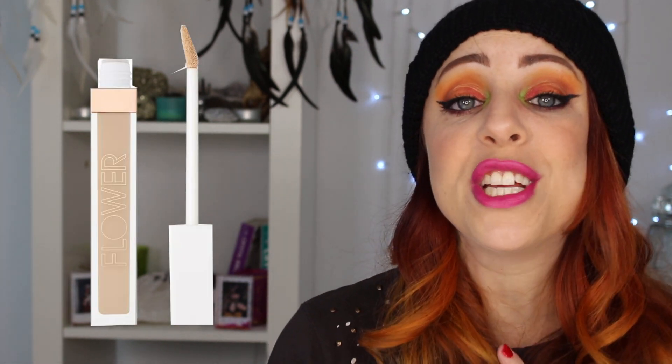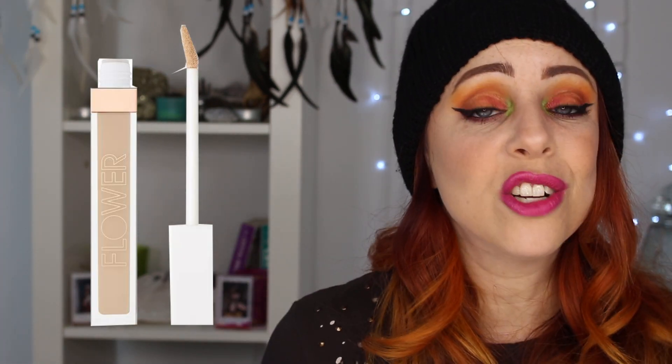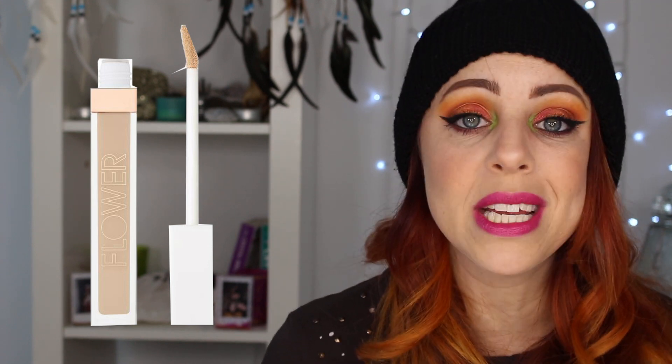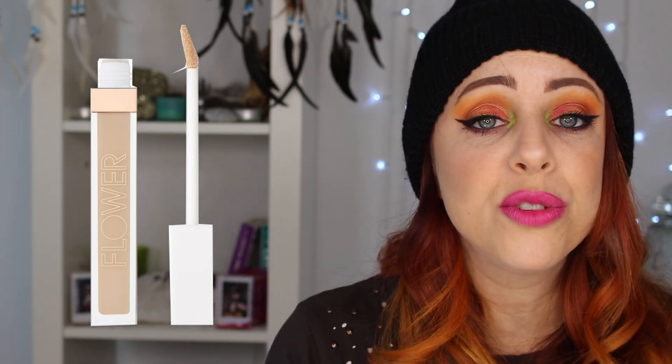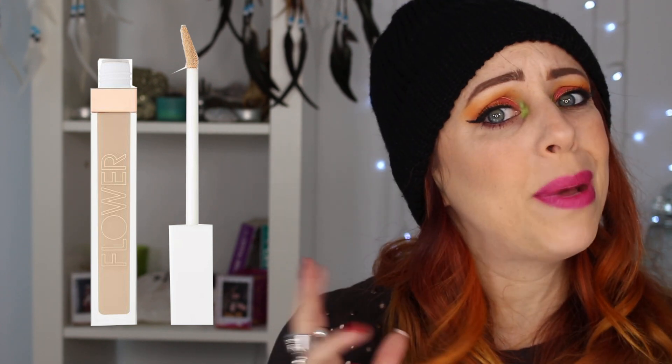Moving into makeup, there are two Flower Beauty products I'm very interested in. The first is their Light Illusion Full Coverage Concealer at only $10. I've been absolutely obsessed with the Light Illusion Foundation — it's been my go-to everyday foundation since I started using it. The concealer is supposed to be full coverage, hydrating, and not cake up under the eyes. Jamie Genevieve loves it and uses it every day. I'm a little nervous since I can be picky about concealers, but with a good return policy, what do you have to lose?